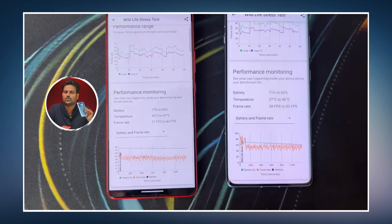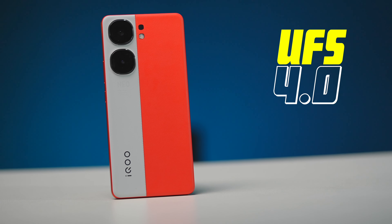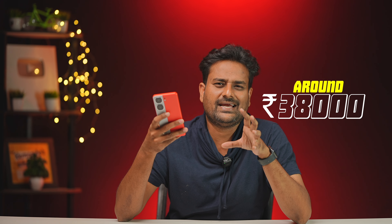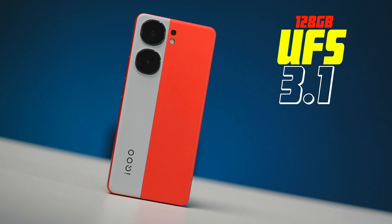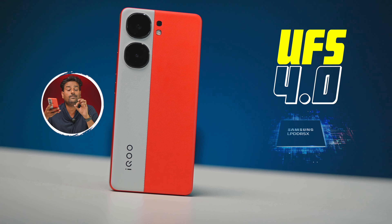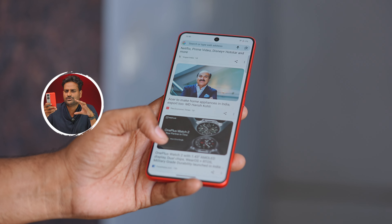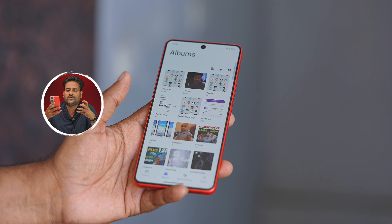The iQoo Neo 9 Pro uses UFS 4.0 storage at the ₹38,000 price point for the 256GB variant, while the 128GB variant at around ₹35,000 uses UFS 3.1. It also features LPDDR5X RAM. The UFS 4.0 offers better read and write speeds compared to UFS 3.1, making a noticeable difference in app loading.